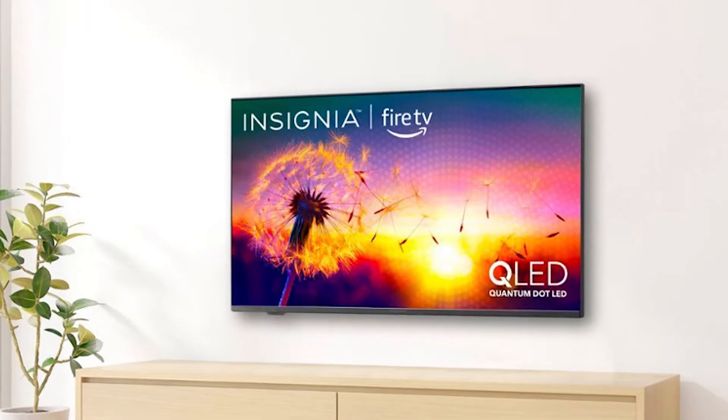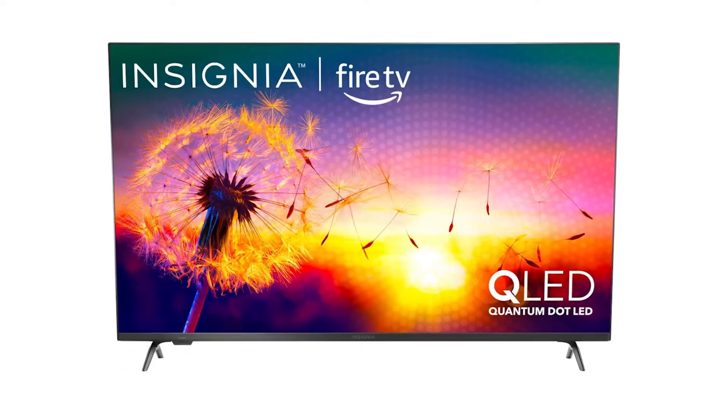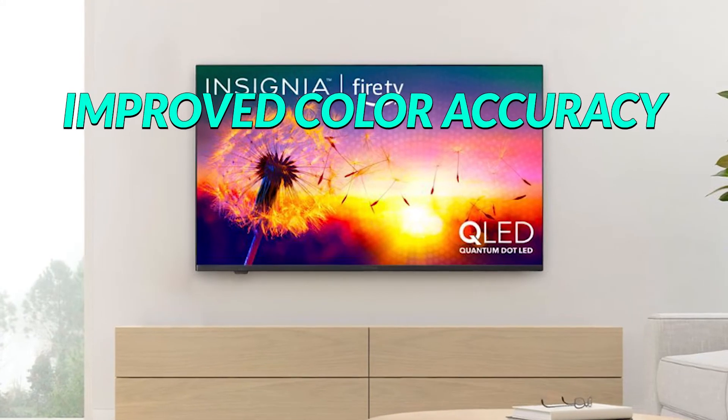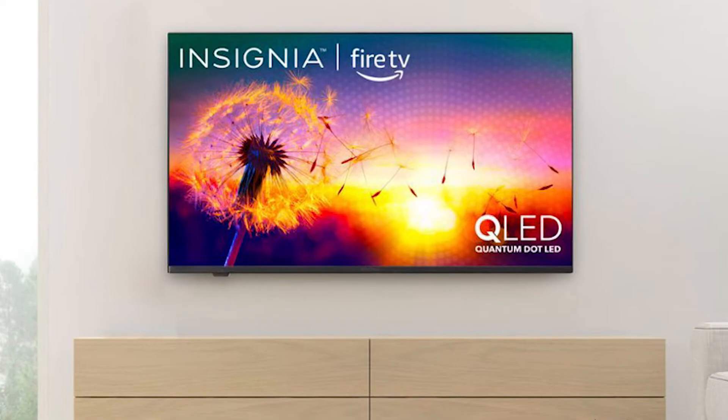The standout feature of the Insignia F50 50-inch is the Quantum Dot LED display panel. Unlike other TVs that typically use LCD displays, the F50 uses a QLED screen. This translates to improved color accuracy, depth, and contrast. Colors look punchier and more vibrant than typical LCD displays.